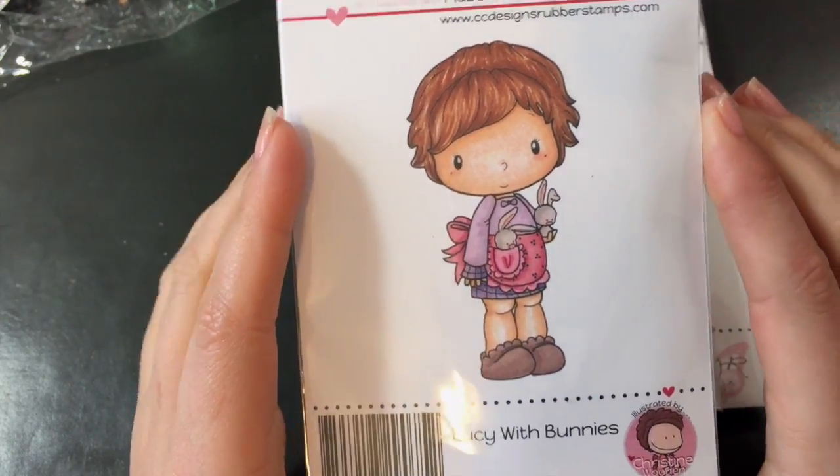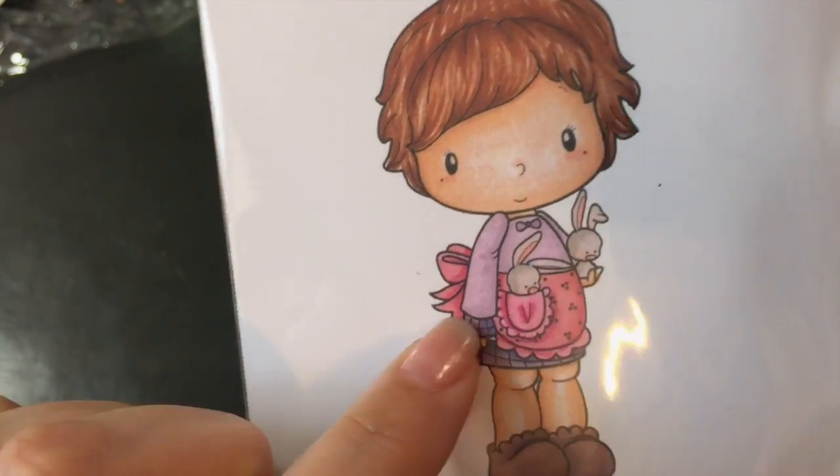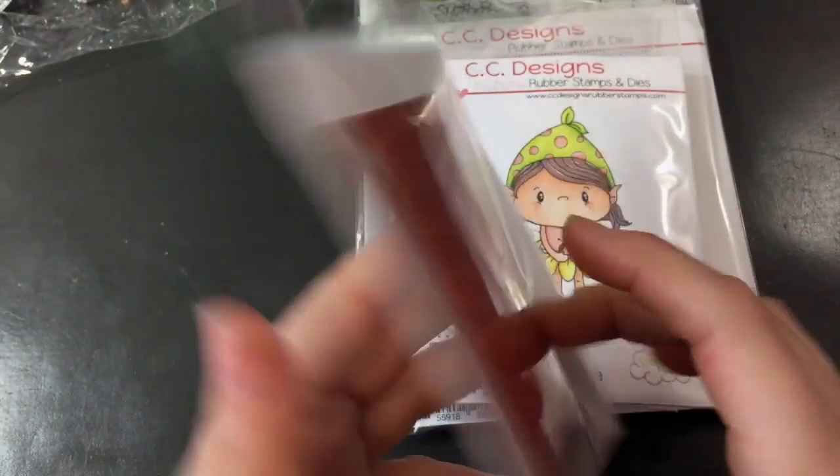I picked up Lucy with Bunnies from CC Design. Look at those little bunnies — super cute. I haven't cut these out yet.